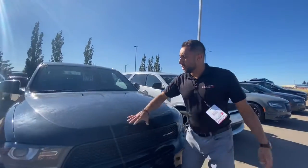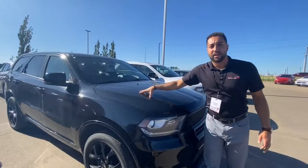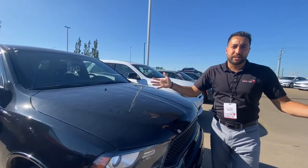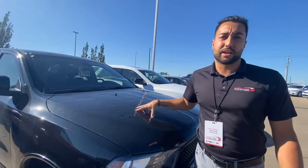As you can see from this one here, essentially the entire body is fine except for the hood. Now a hood — not that much money. You're going to save tens of thousands of dollars on these hail units.